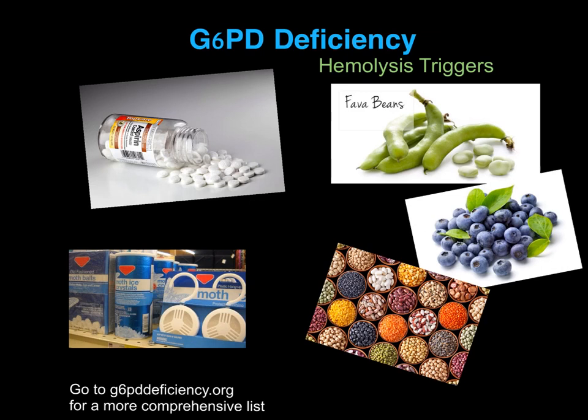Avoid any soy-containing products such as tofu. No blueberries. No tonic water. And no bitter melon. For a more complete list, go to g6pddeficiency.org.